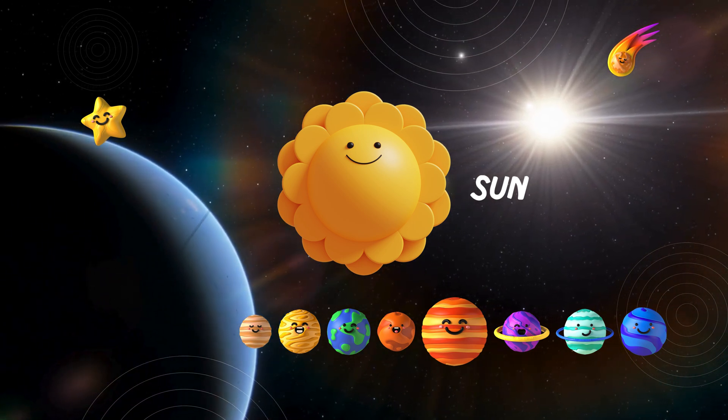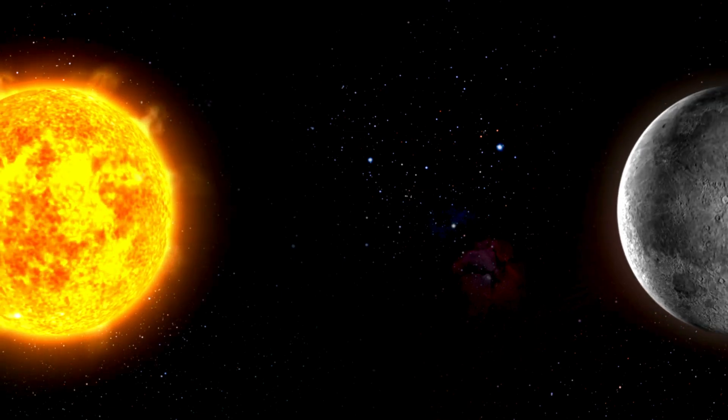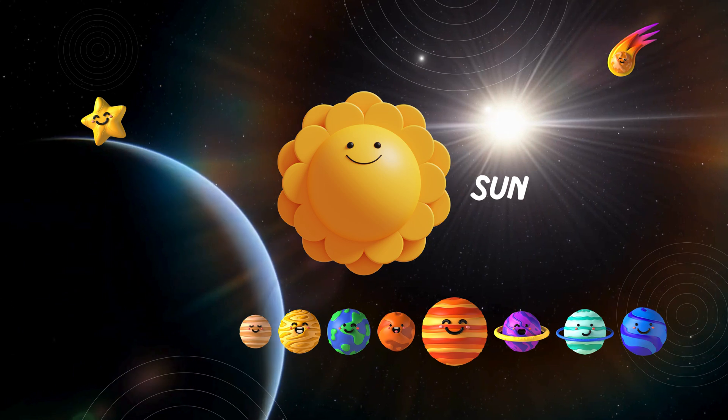Our journey begins with the dazzling star at the center of our solar system — the Sun! It's like a giant, fiery ball that provides light and warmth to all the planets. Isn't it amazing?